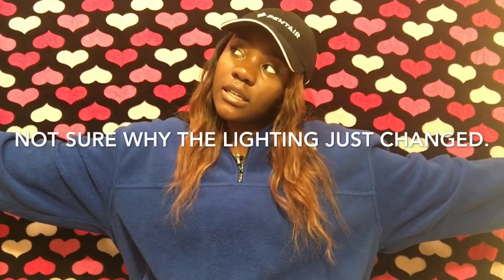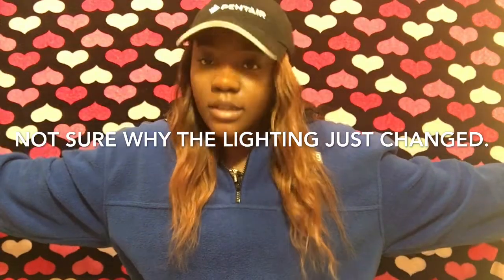Hey guys, welcome back to my channel. Today's video is just going to be me showing y'all my every single day skincare routine and how I keep my skin super fleeky underneath this makeup. So if y'all would like to see how I maintain what's underneath, then just keep watching.